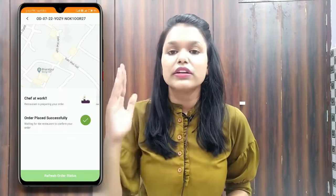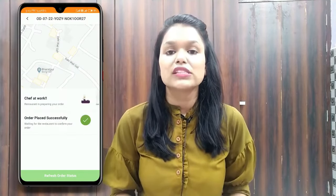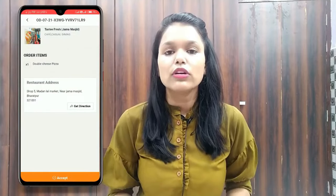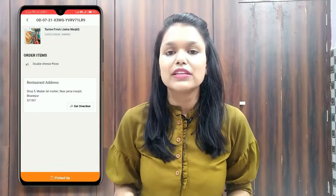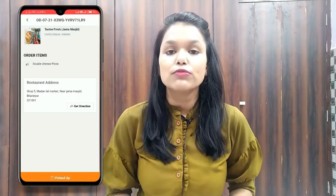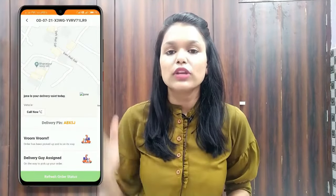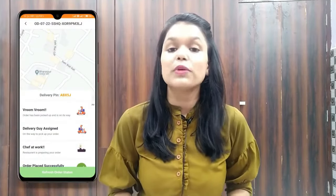This is the order status shown when the restaurant accepts your order. Once the restaurant has prepared the food, they mark the order as ready. The delivery man will then accept your order and the status updates accordingly. When the delivery man reaches the restaurant and clicks 'Picked Up', the status updates again in the customer app.